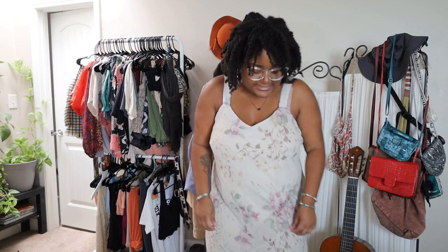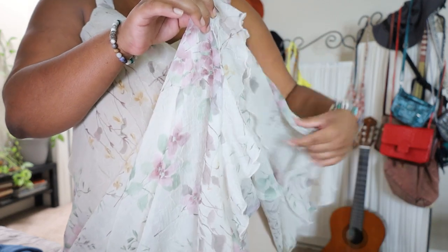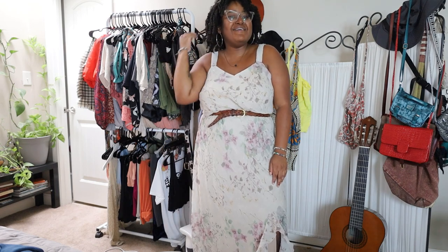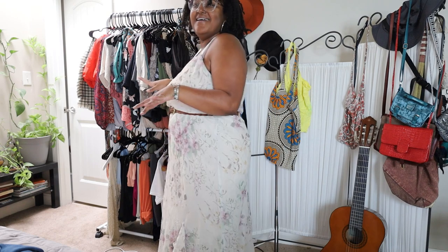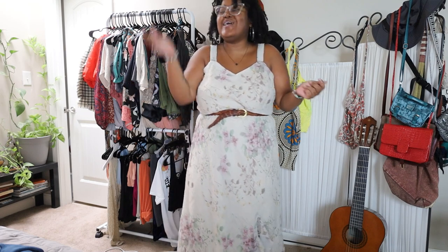Talk about flirty dresses — this dress is so freaking cute. It has this slit in it. This dress has a slit at the bottom and it also has a slip underneath. This is a belt I was going to show you a little bit later in the accessories portion, but honestly I need you to see this vision. Very flirty, very romantic. This whole wardrobe is like date ready.